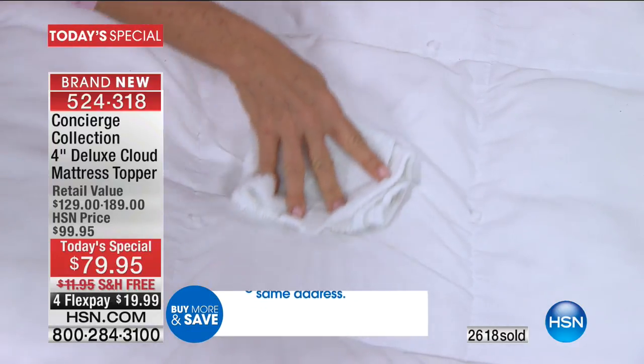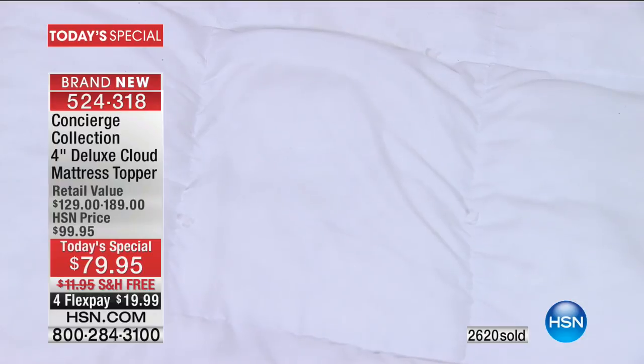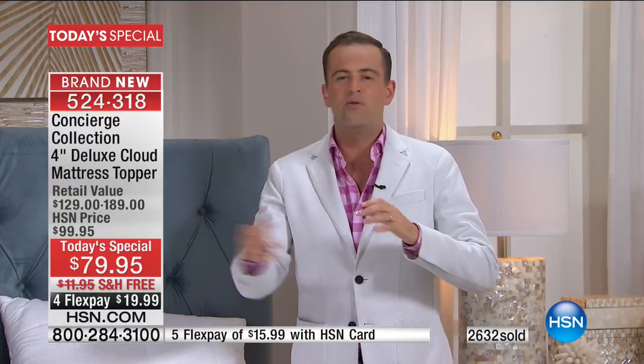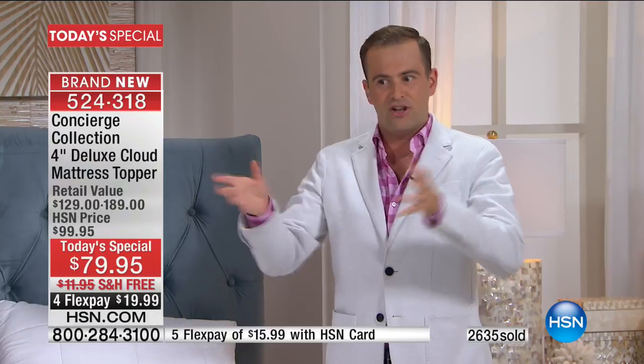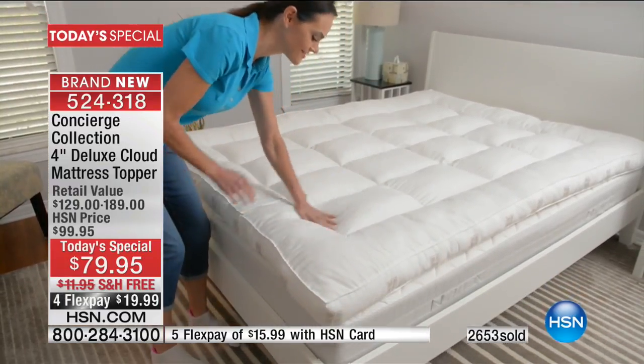If you have a spill or an accident, you don't have to cover this with a waterproof cover — it's built in. HSN has made a huge mark in the world of bedding. When people think about sheets, comforters, or mattress toppers, they come to HSN. We're already top of the hill when it comes to quality, true design, and luxury. This is a major breakthrough tonight.